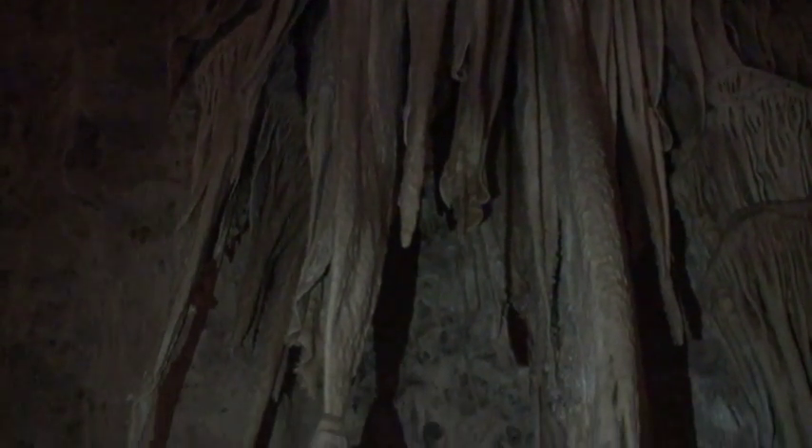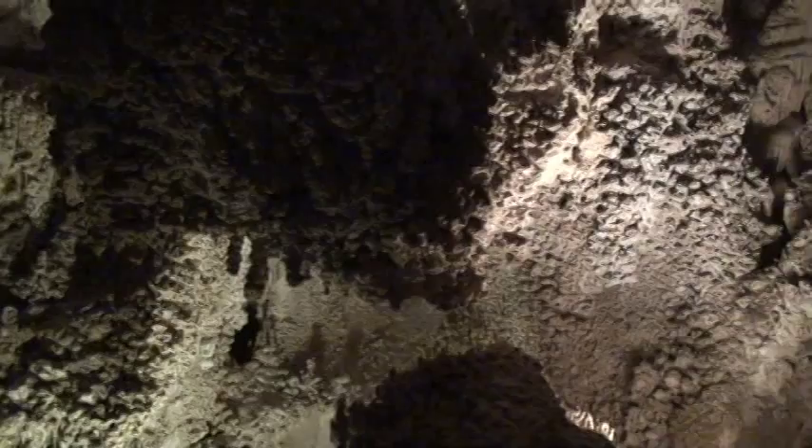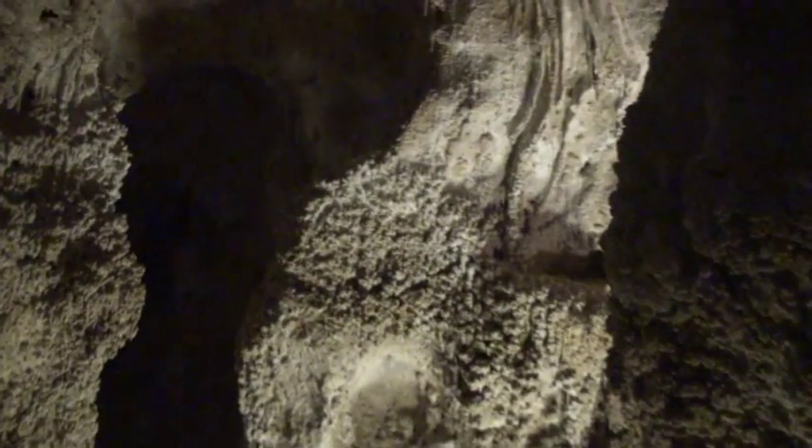The top half of the cave has draperies, but the bottom half has a popcorn texture. This is because the bottom half of the cave had pooled air, forming condensation, and these formations form where the cave wall is wet.